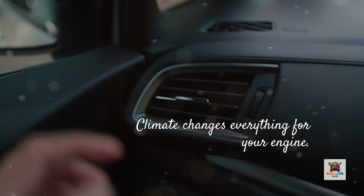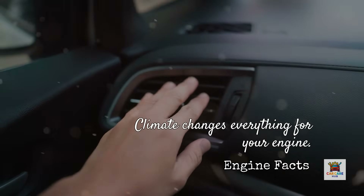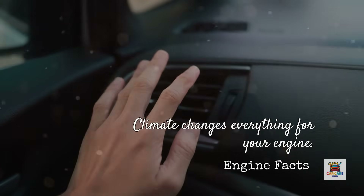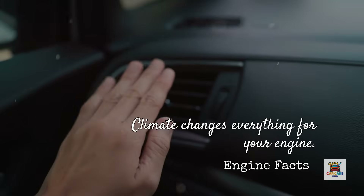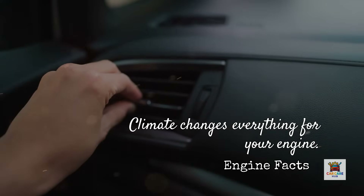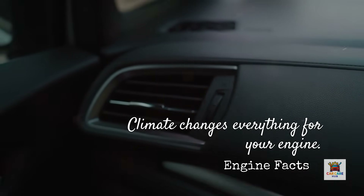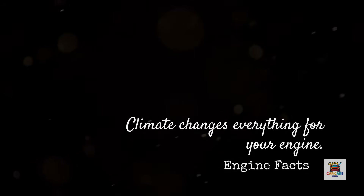Let's talk about climate, because this changes everything. In extremely cold climates where temperatures regularly drop below negative 20 degrees Fahrenheit, 5W30 flows more easily at startup than 10W30, reducing friction and wear during cold starts. But if you live in hot climates like Texas or Arizona and your engine has over 100,000 miles, staying with 5W30 when you could benefit from 10W30 high-mileage oil means you're getting less protection when your engine is under the most stress — at full operating temperature under load.